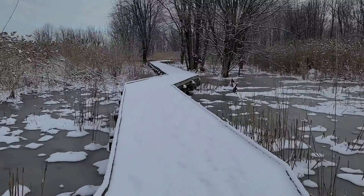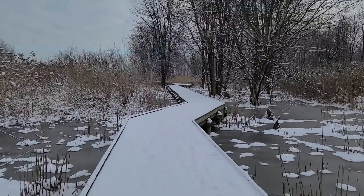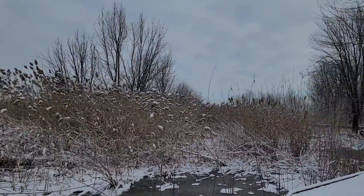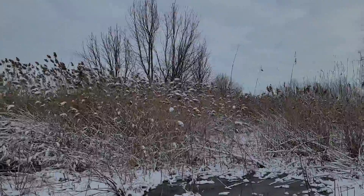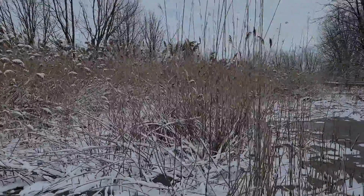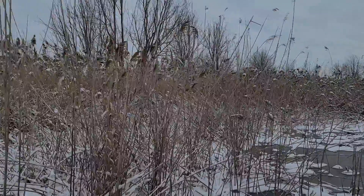The connector trail begins to open up as we get towards the big loop. You'll begin to notice some very tall grasses that are golden colored and have a fluffy plume at the end of them. This is called Phragmites. Phragmites is an invasive species from Asia and is very common in water and wetland areas.